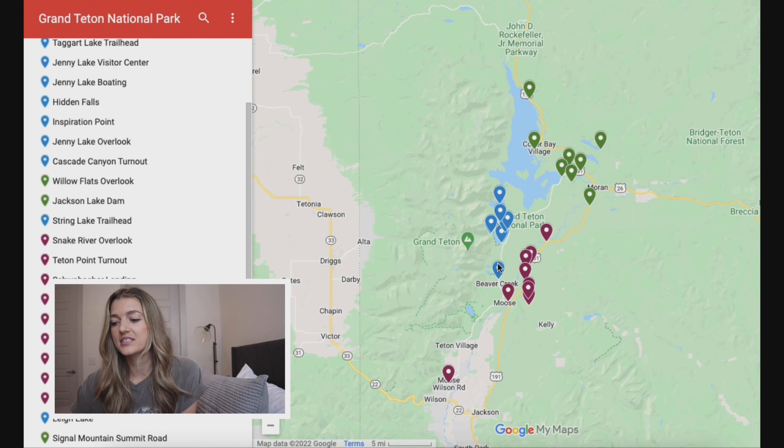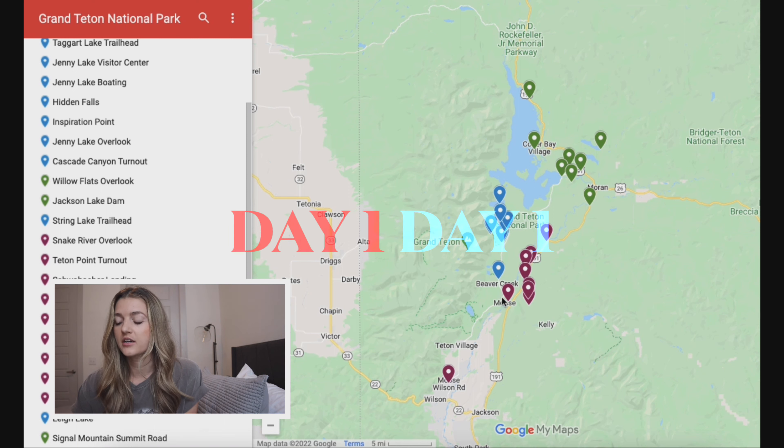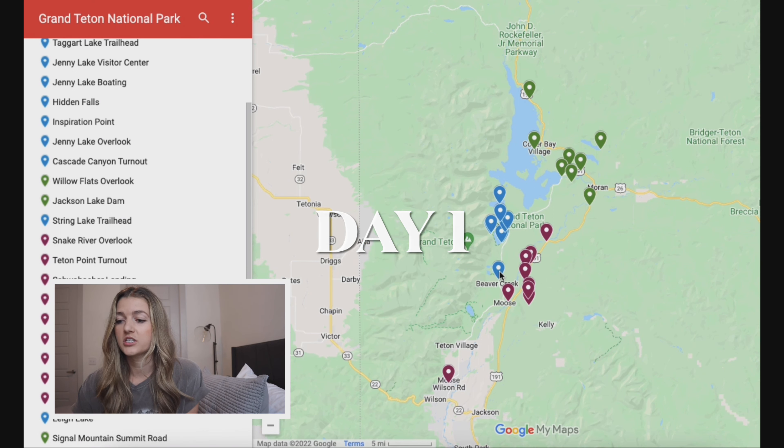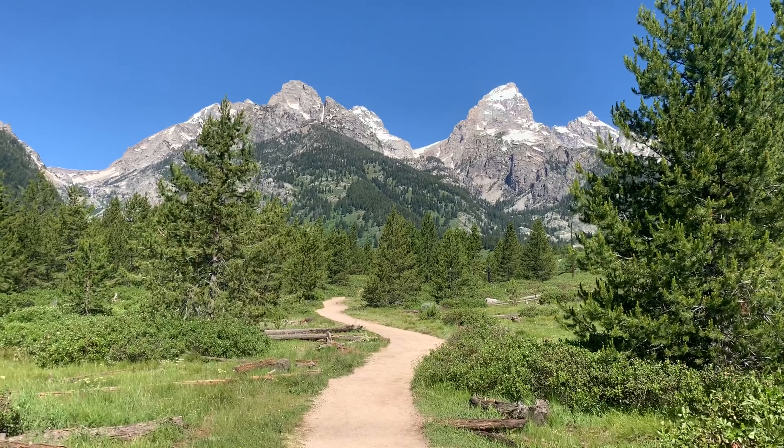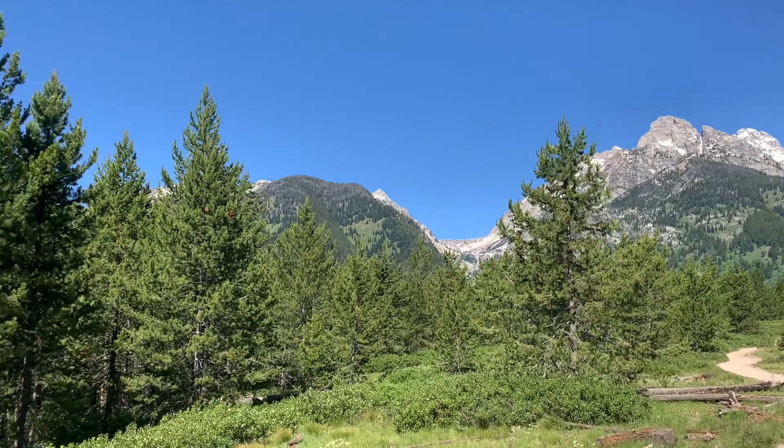Day one, we start with the blue. If you're coming from Jackson, it might seem like the best way is to do the maroon first, but I actually did that on day two — I'll explain that a little bit later. Coming in from Jackson, the first stop is right here, which is the Taggart Lake Trailhead.